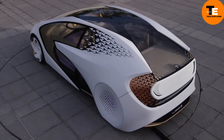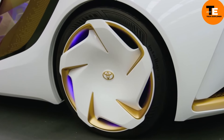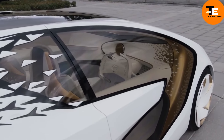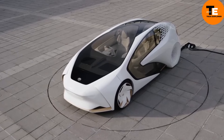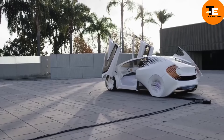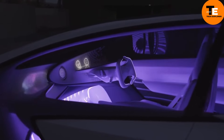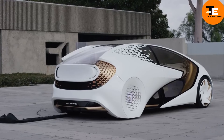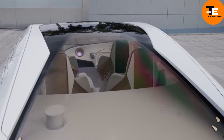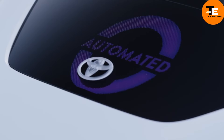The Toyota Concept I represents a bold step toward the future of transportation. Unveiled at the 2017 International Consumer Electronics Show, this AI-driven vehicle learns and adapts to its driver. The Concept I aims to deliver freedom and joy of mobility to all — including elders and those with physical limitations — featuring AI and automated driving technologies that protect and inspire new driving experiences, though it remains a concept with unknown pricing.